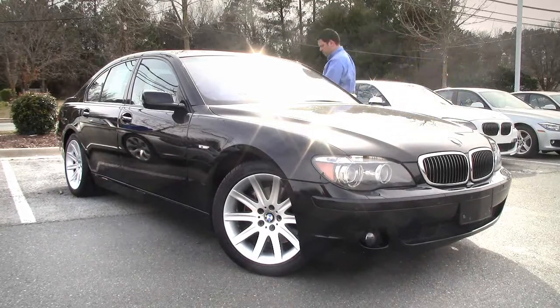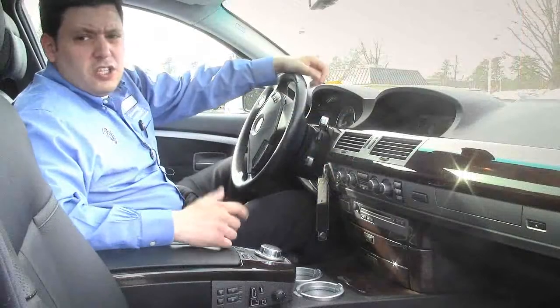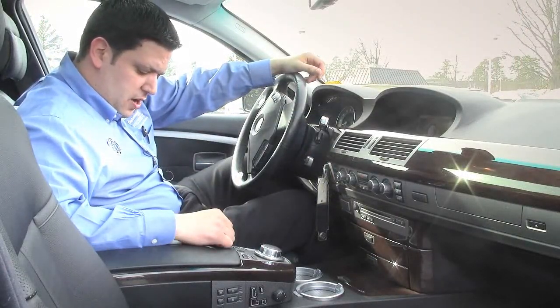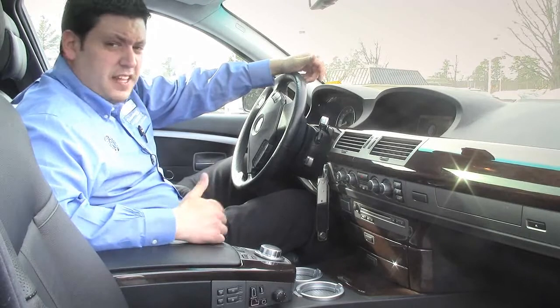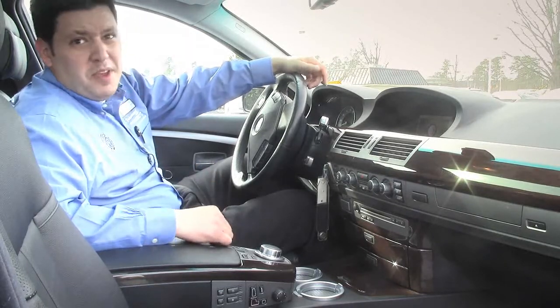Let's take a look inside. So here we are in the interior. A few features: this car has heated seats, ventilated seats, air-conditioned seats, power steering column, and memory seating.